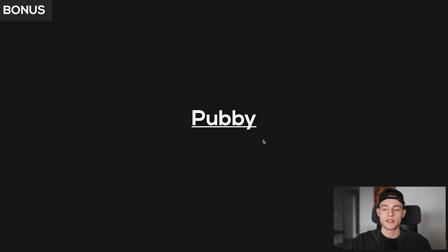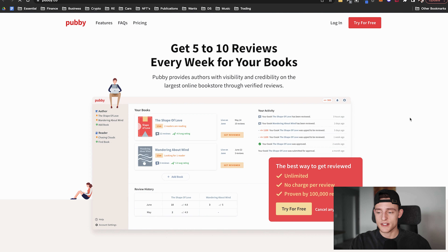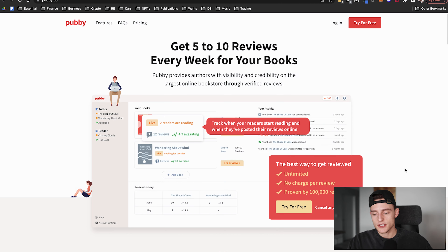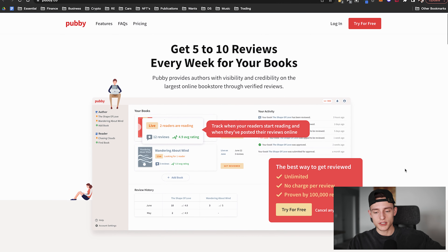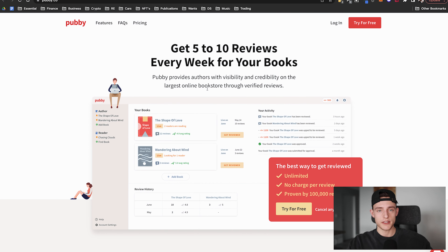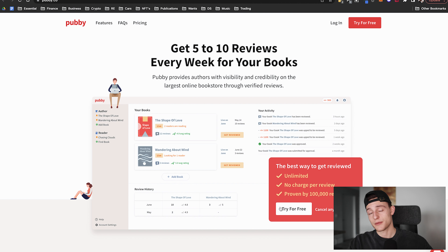Let me also mention Pubby quickly. Pubby is another way to get reviews — it's a site that used to be very effective and is still worth a try. You post your book onto Pubby's network and other readers claim it using their currency called snaps. People download the book and leave a review, and a certain amount of snaps gets you a certain amount of reviews. If the other methods aren't working for you, Pubby will definitely get you reviews — it just takes a little more time and effort.